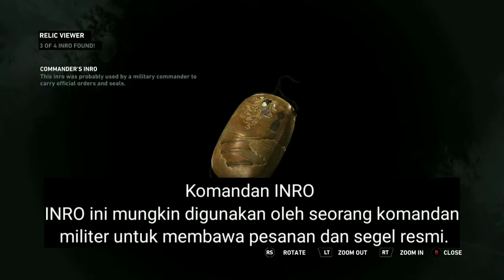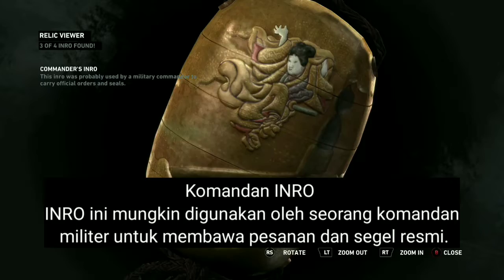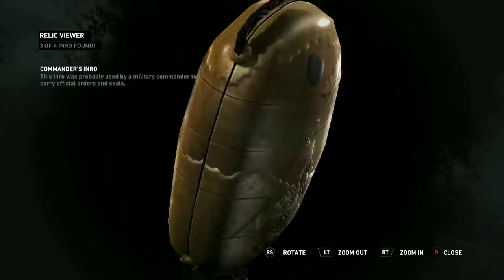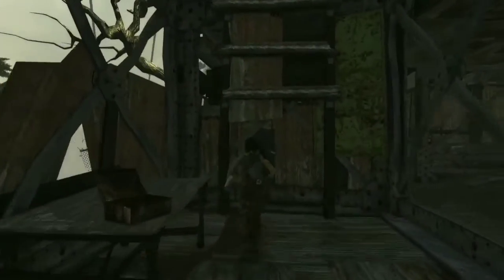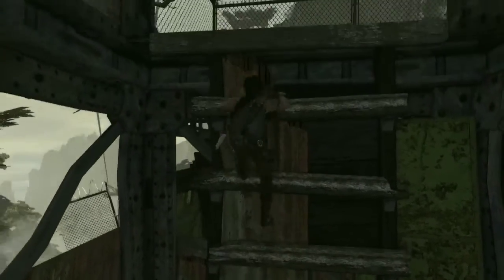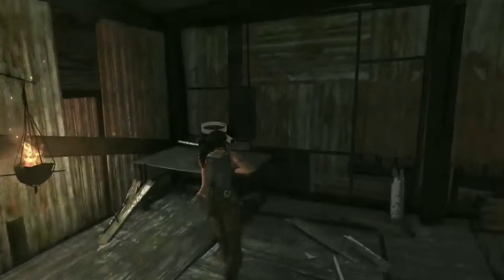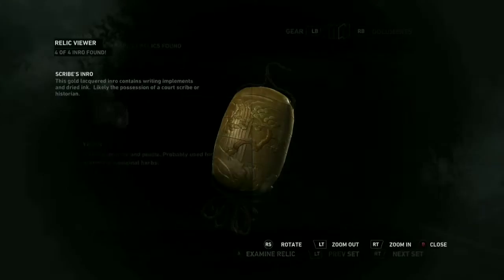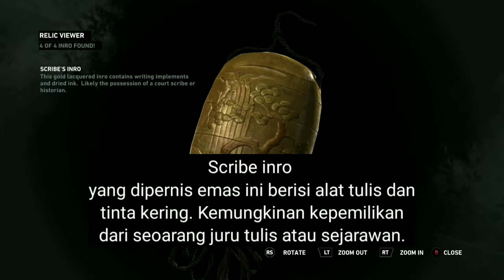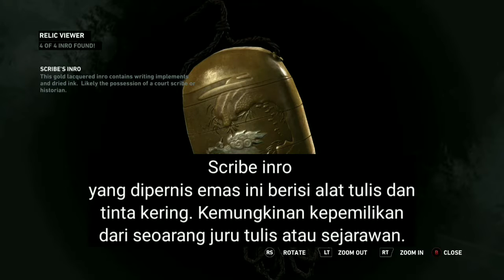This inro was probably used by a military commander to carry official orders and seals. This gold lacquered inro contains writing implements and dried ink — likely the possession of a court scribe or historian.